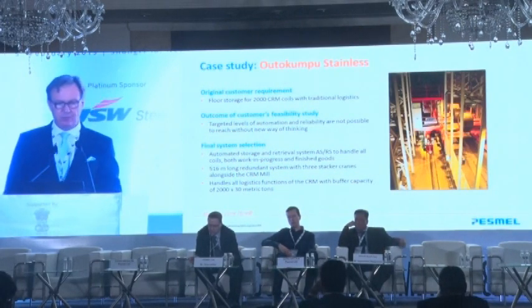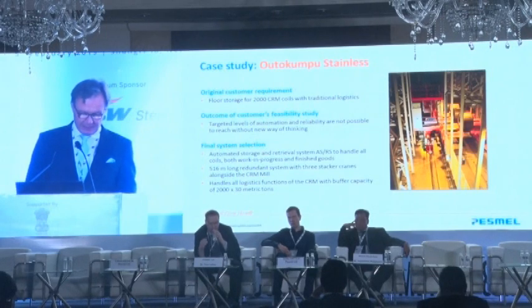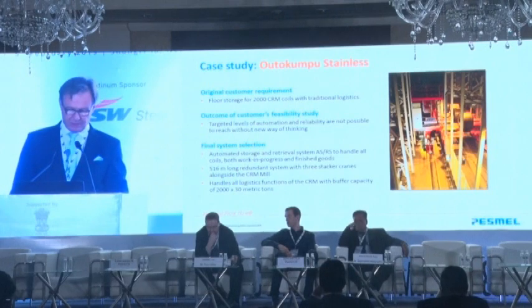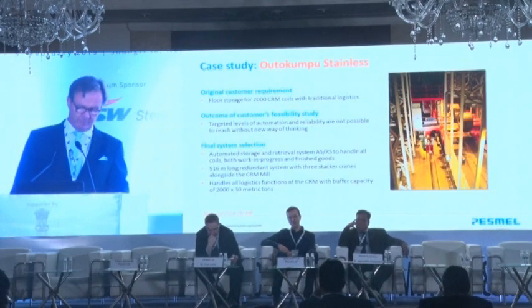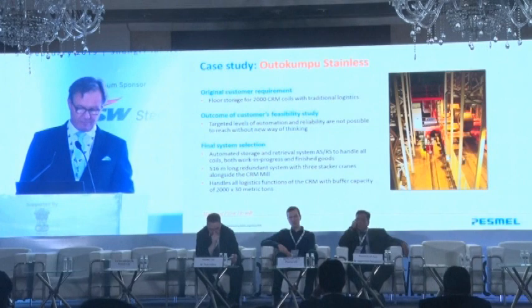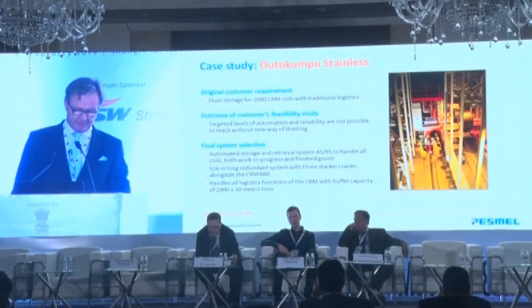Next, I will discuss a case study: Outokumpu Stainless, part of the Outokumpu group. This mill is a 1.6 million ton integrated stainless steel mill in Finland — very far north in Lapland. Outokumpu had originally planned to build traditional floor storeys for 2,000 cold rolling coils with a number of overhead cranes and cooperative trucks. But the feasibility study showed that the targeted level of automation and reliability of production would not be reached without a new way of thinking. Consequently, Outokumpu selected the Material Flow House concept to handle all coils, both work-in-progress and finished goods.